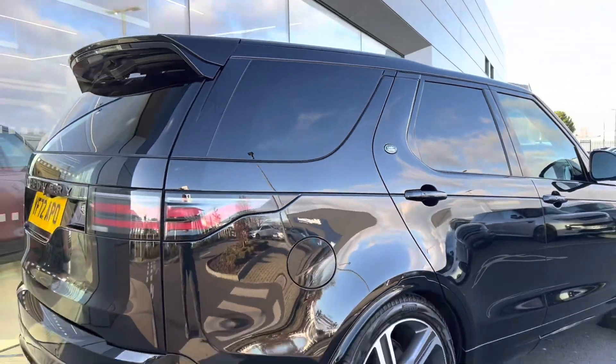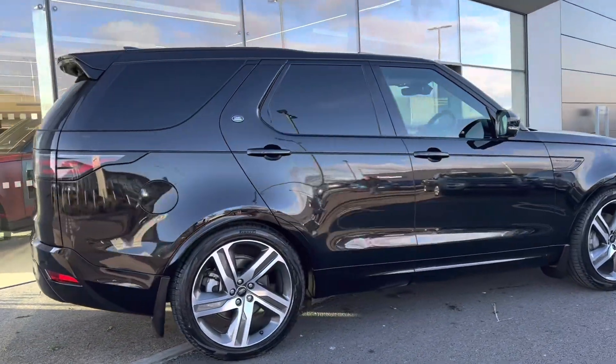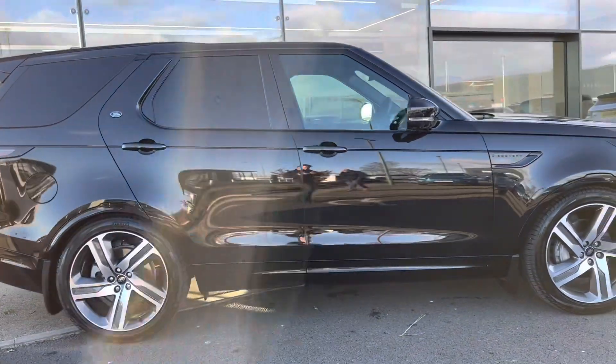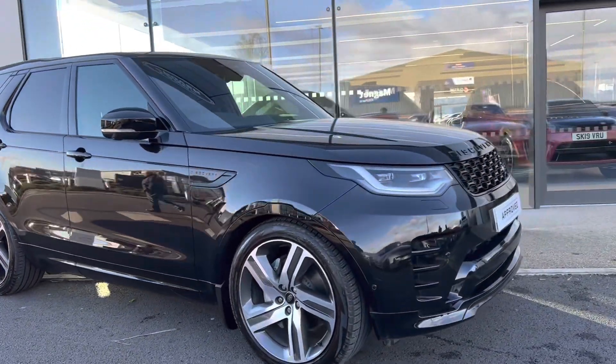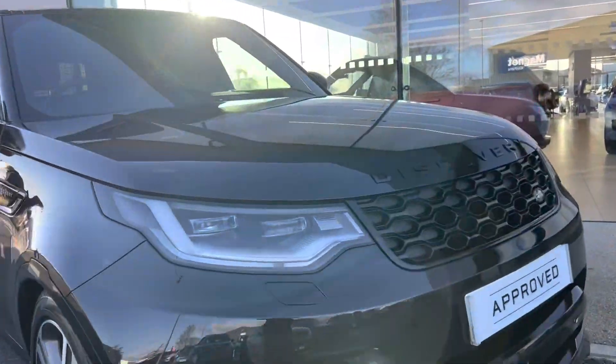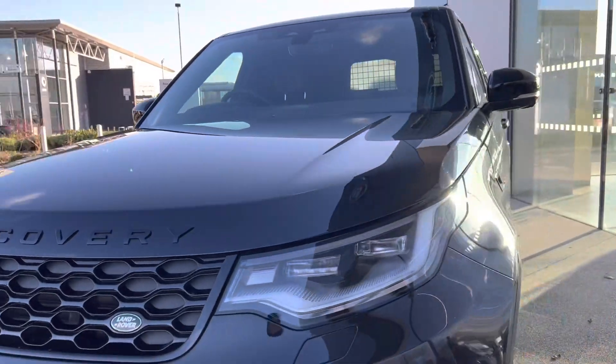At Lloyd Land Rover, York, we have available this range-topping Discovery HSE R-Dynamic commercial vehicle. Finished in Santorini black with an ebony interior, it sits on 22-inch diamond-turned alloys. The car gains its aggressive look from the R-Dynamic styling pack and black exterior details.